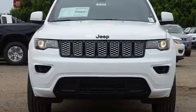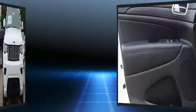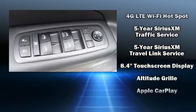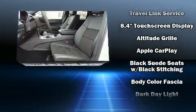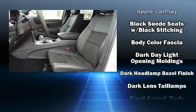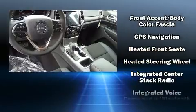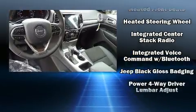Jeep ensures the safety and security of its passengers with equipment such as dual front impact airbags with occupant sensing airbag, front side impact airbags, traction control, brake assist, anti-whiplash front head restraint, a security system, an emergency communication system, and four-wheel disc brakes with ABS.